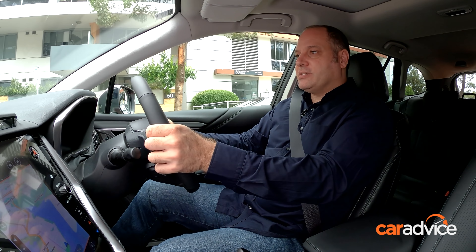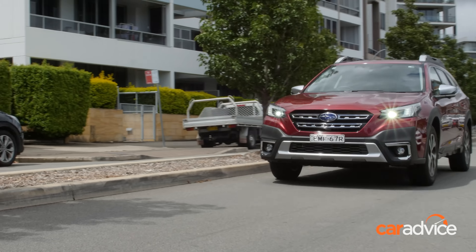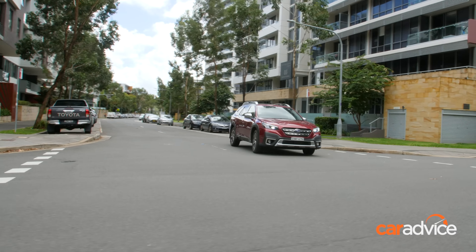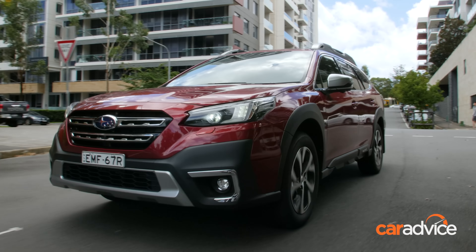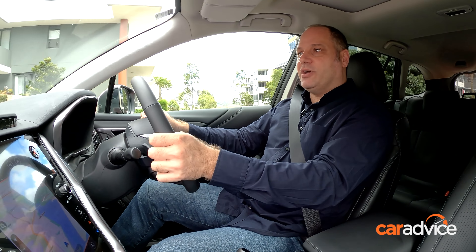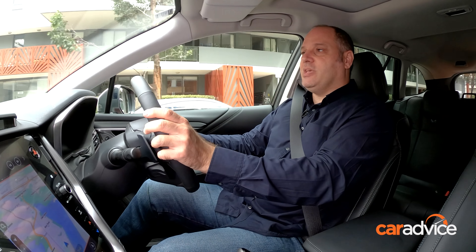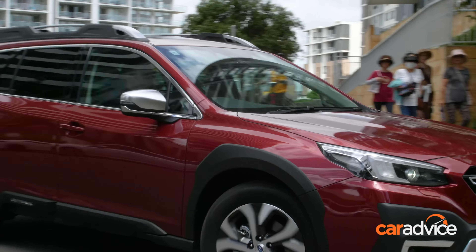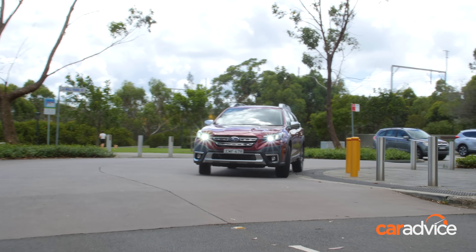A couple of things really impress about the Outback driving experience. One is the insulation — it's very quiet inside the cabin. The engine and CVT work really nicely together, and while we do complain about CVTs regularly, this is one of the better ones we've tested. The CVT has those steps that almost feel like gears, and it works really well in the real world. The all-wheel drive system gives you a feeling of confidence, and you know that underneath you, you've got a really proficient all-wheel drive system.